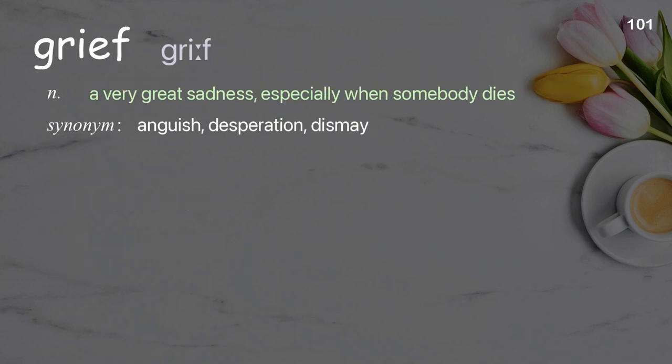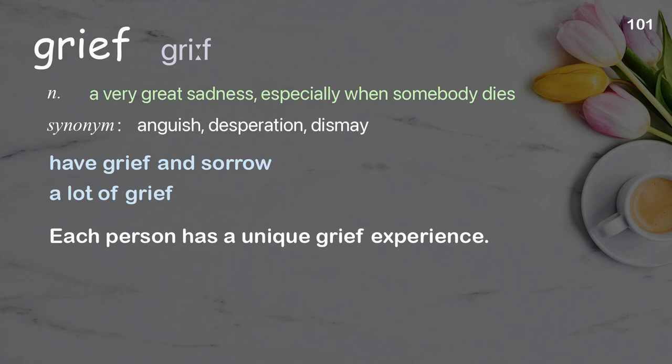Grief: a very great sadness, especially when somebody dies. Examples: have grief and sorrow, a lot of grief. Each person has a unique grief experience.